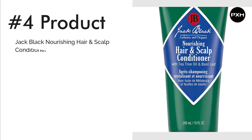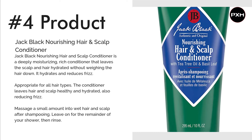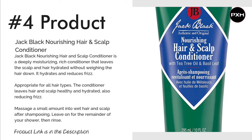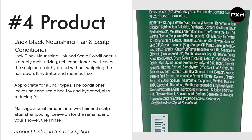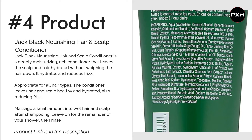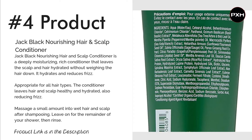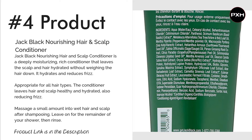Number 4: Jack Black Nourishing Hair and Scalp Conditioner. This conditioner is not only great for your hair but the environment too. So if you're a conscious gent, this is the brand for you. It is packed full of natural ingredients so it won't harm your hair, instead leaving it soft, smooth and nourished. It also contains jojoba seed oils, tea tree and basil extracts. These ingredients work together to help combat dandruff by hydrating the hair and scalp. Check the link in the description for more details.